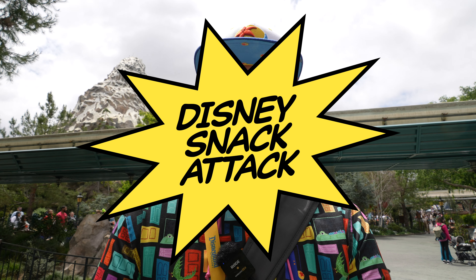If I'm hungry, there's no place I'd rather be than Disneyland Park. And that's exactly where I am today for this brand new Disney Snack Attack Disneyland Edition. Hello everyone, it's Craig and I am here in Disneyland Park for this Disney Snack Attack, which is brought to you by Dreams Unlimited Travel.